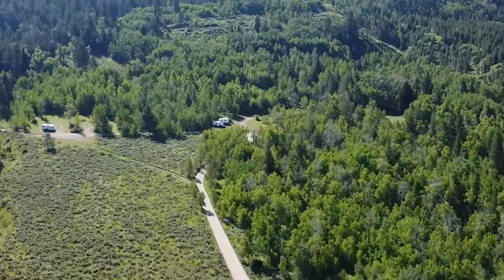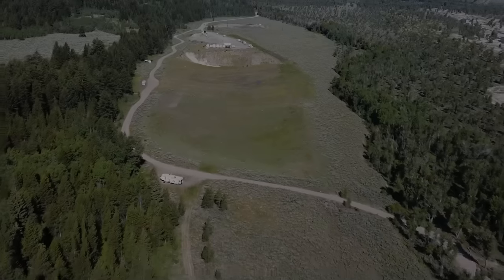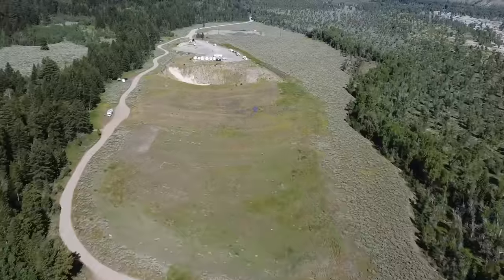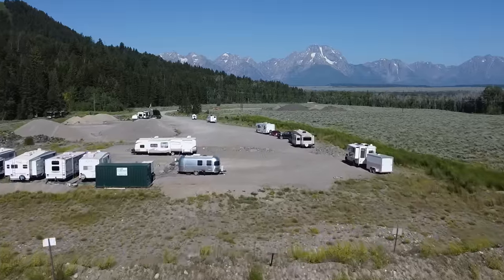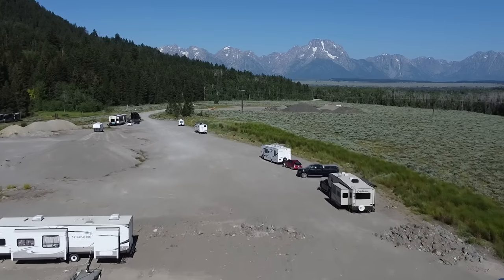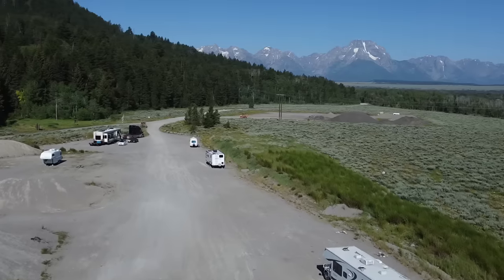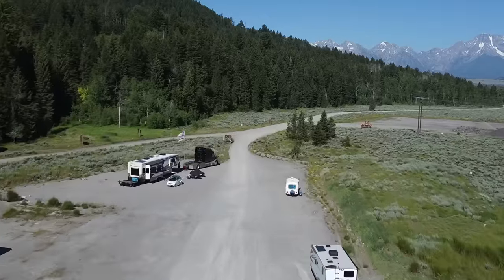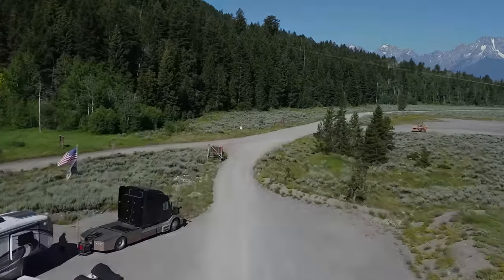Among the wildlife you can see at the park are grizzly and black bears along with moose, bison, elk, and pronghorn. We actually saw some pronghorns. The pronghorn is the fastest land mammal in the western hemisphere and is capable of reaching speeds up to 70 miles per hour. This park features some of the oldest rocks found on the planet — a 2.7 billion year old metamorphic rock called gneiss, G-N-E-I-S-S, makes up much of the Teton Range.